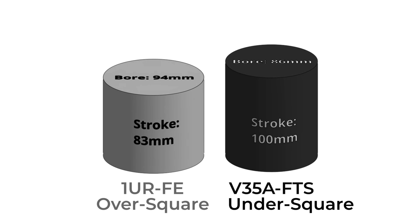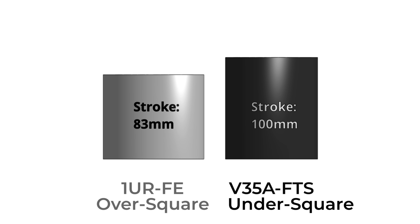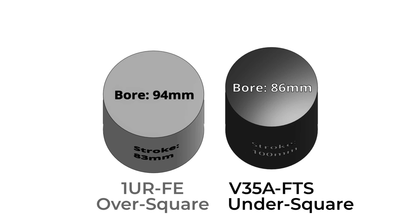This narrative perfectly aligns with the V35A, which is very under-square. I thought I cracked the code, so I brought this up during our interview expecting to impress the chief engineer.